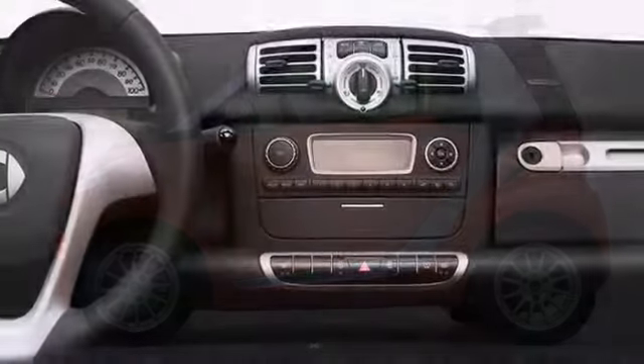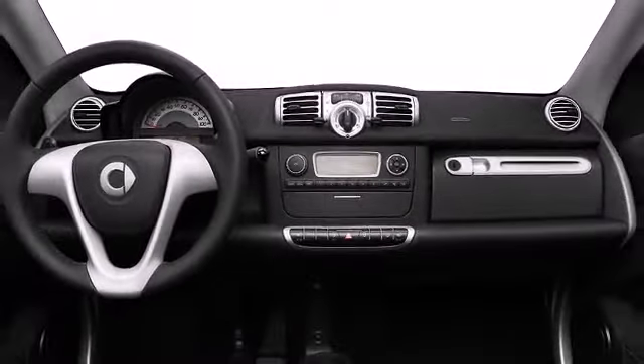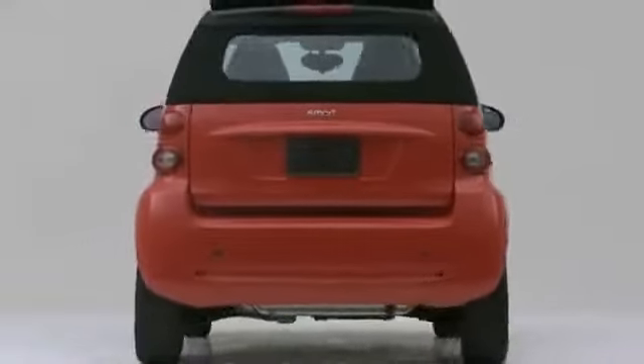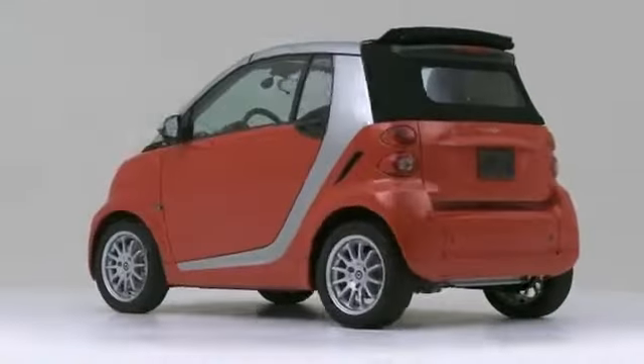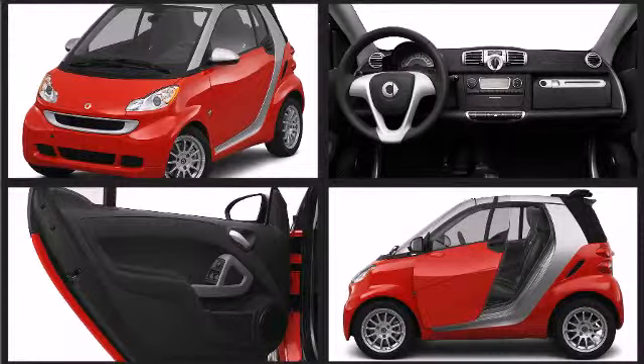The 2012 Smart ForTwo defines efficiency. A one-liter engine, small frame, and nimble handling make it a city dominator. This two-door, two-passenger convertible will allow you to take command of the road with confidence. It features an automatic transmission.